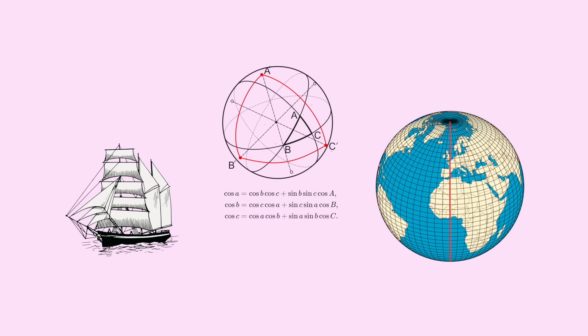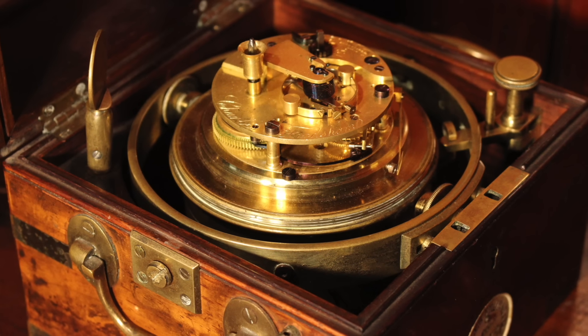But knowing Greenwich Mean Time required a very accurate clock that would remain accurate while carried on a ship. Enter the marine chronometer.